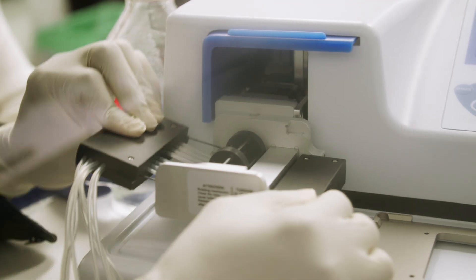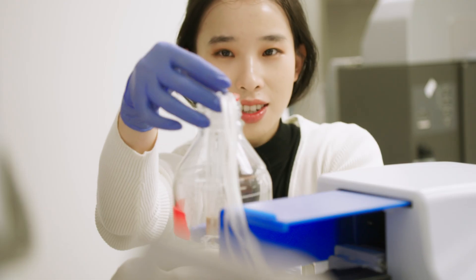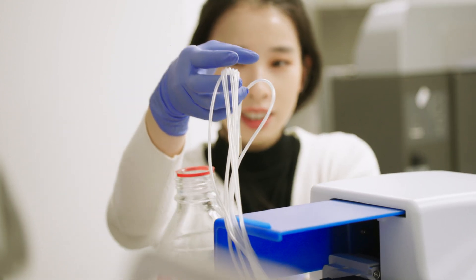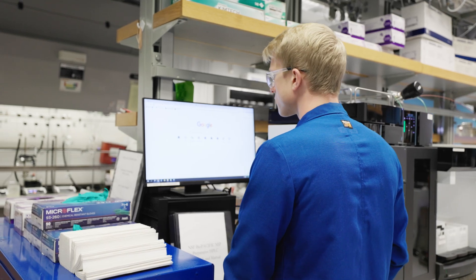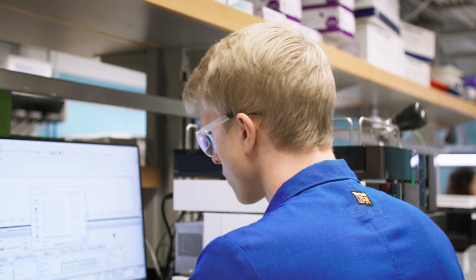Education and workforce development are central to Biopacific MIP's efforts. The synthesis facility offers a practical learning environment where students and newcomers can engage with advanced synthesis equipment, preparing them for future roles in research and industry.